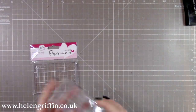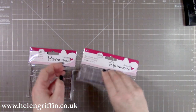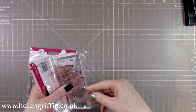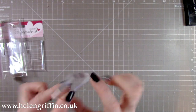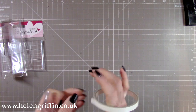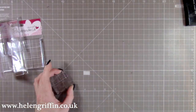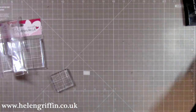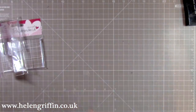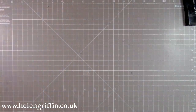I've also treated myself to some new acrylic blocks by Paper Mania Do Crafts. They have a grid. They're not shaped like the Stampin' Up ones — they do have straight edges rather than rounded ones. I particularly like this small one because I like to use my double-sided tape and cut with it instead of fishing around for my ruler. Using a small acrylic block I can get the perfect cut every time.